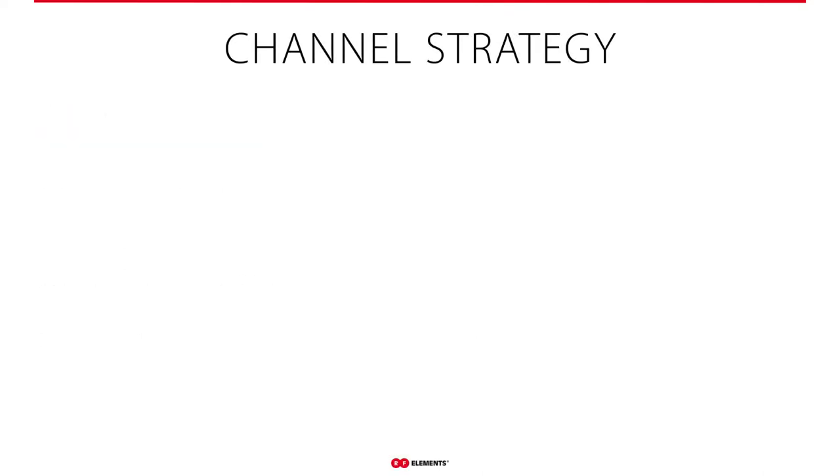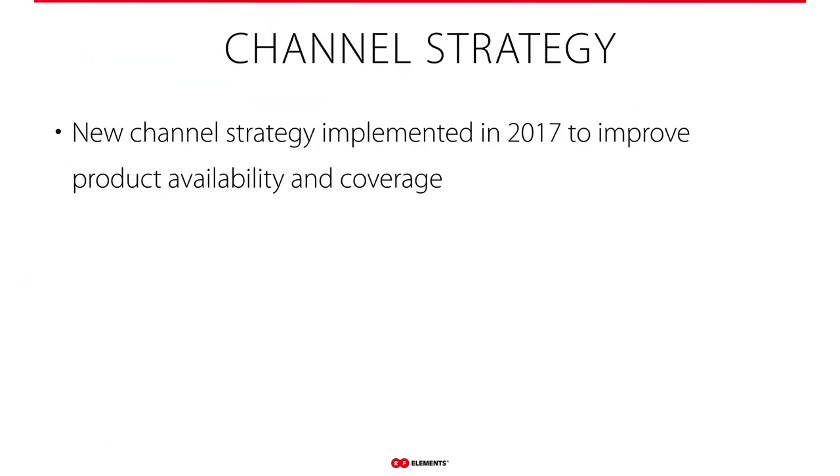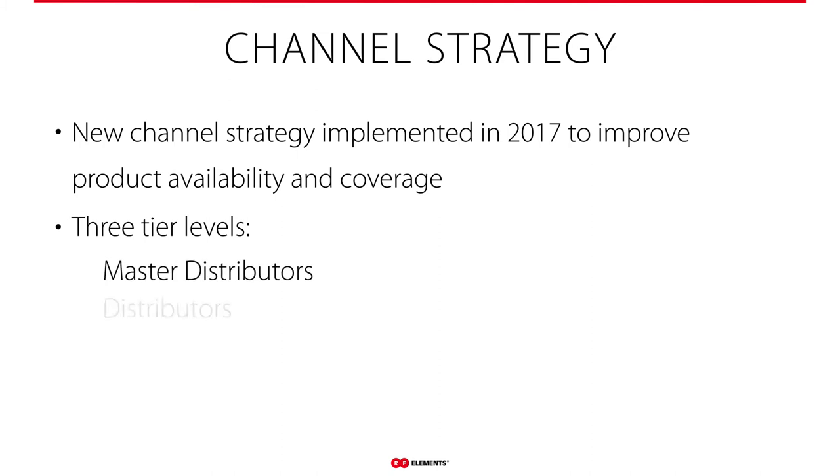We want to talk a little bit about the channel strategy as we're moving forward. We're growing as a company — things are very dynamic right now. In 2017 we implemented a new strategy to help improve product availability and coverage. We've gone to a new multi-tier distributor channel structure globally, with master distributors, regular distributors, and resellers. This ensures that product is in your region and available through multiple channels.